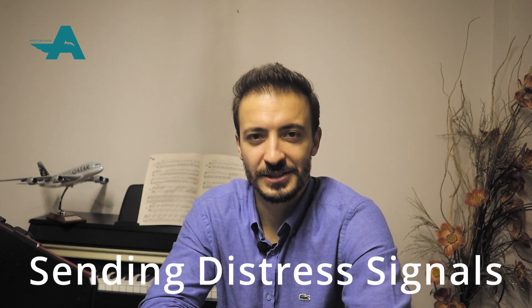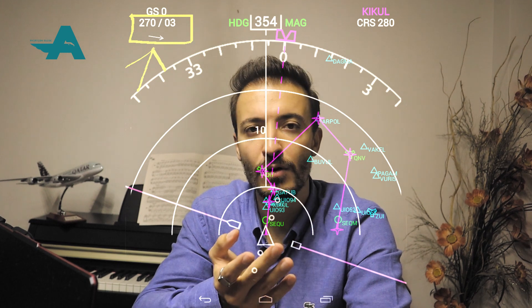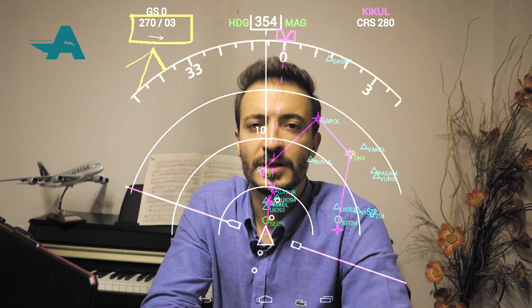Number one: sending distress signals. Transmit a Mayday call with speed, course, altitude, current position, situation, intention, time and position of the intended touchdown, and type of airplane — using the existing air-to-ground frequency. Set transponder code 7700, and if practical, determine the nearest course to landfall or to the nearest ship.